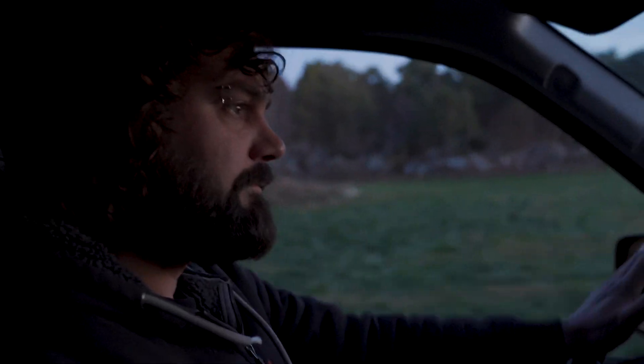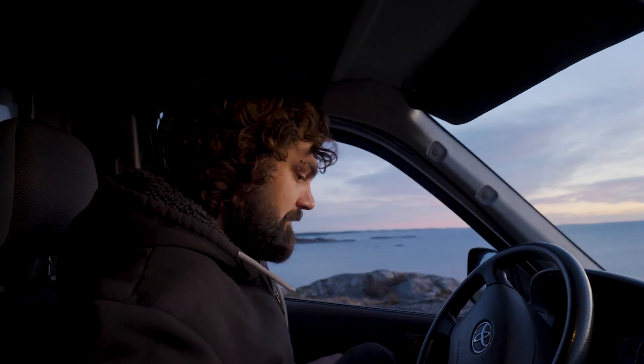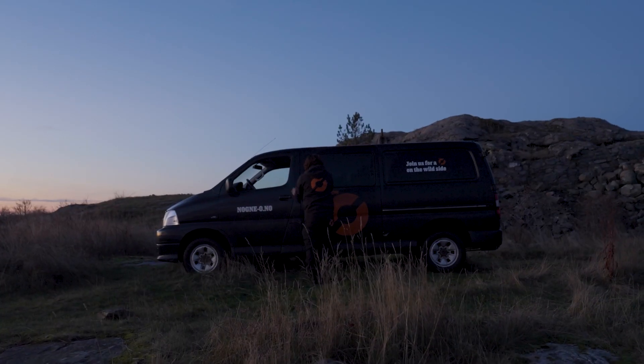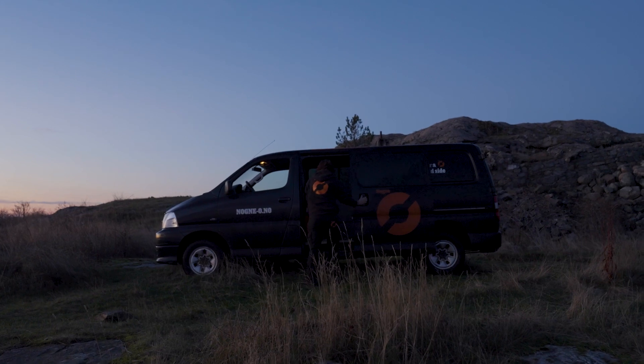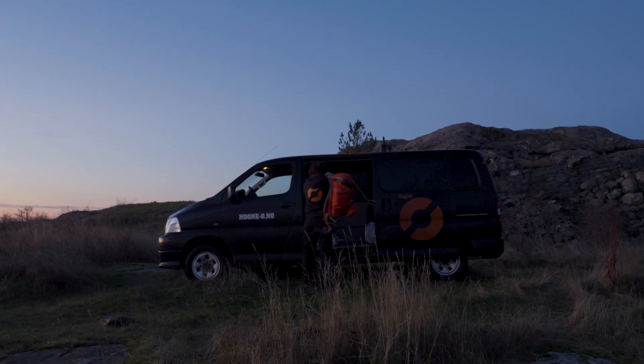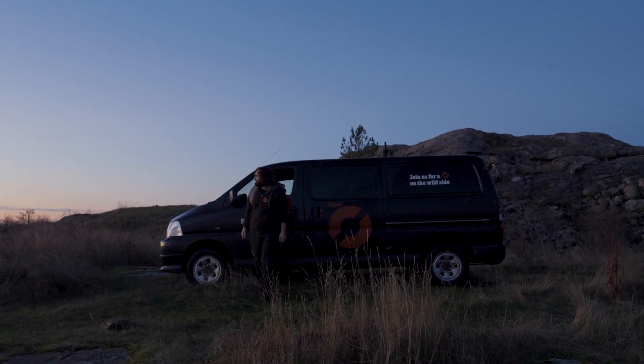Growing up on an island so close to the sea really brings a lot of calmness to your life. We're about 400 people living on the island, and everybody knows everybody. So to be able to live in the middle of nature like that, it's everything to me.